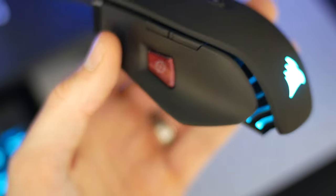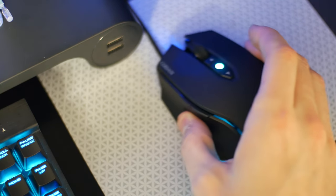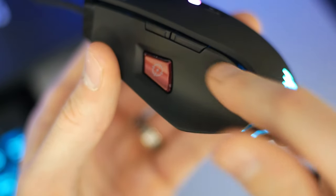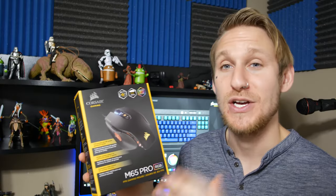Along the side there's a sniper button, which is great for first-person shooters when you need exact precision. You hold it down and it changes your DPI to whatever you customize — say 600 DPI — so you can zoom in and get that perfect shot, then releases back when you let go. The textured aluminum on the side feels really grippy and nice. The soft-touch top also feels great and added with that textured side, it all makes for a really good feel in the hand.